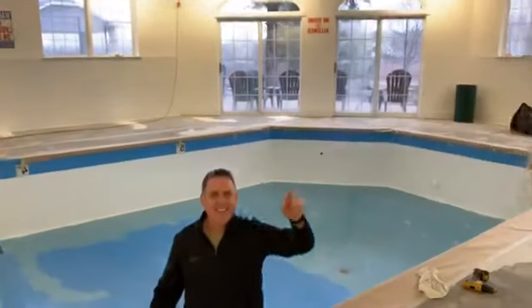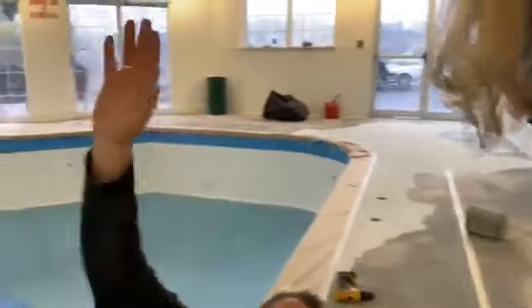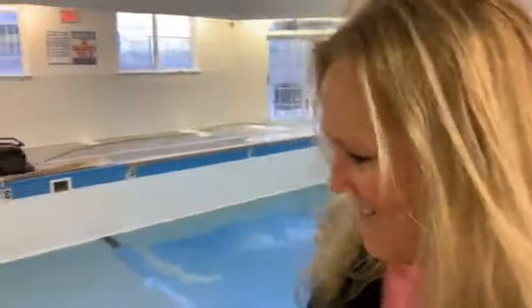Hey friends, it's Angie and I'm at the Stone Castle Hotel. We're here today to show you a little bit of our transformation update. Oh my gosh, there's my friend Jay! Jay, come here, tell us what you're doing.